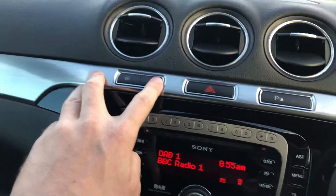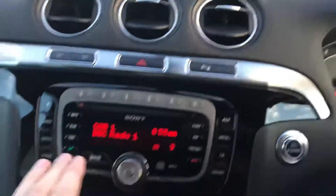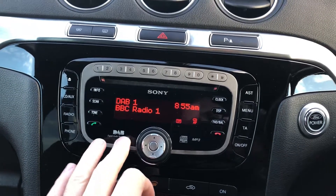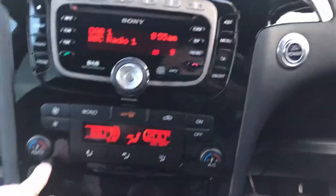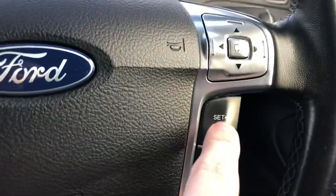We've got heated front screen, heated rear screen, hazards, parking sensors front and rear to turn them off and on, Sony stereo — so the upgraded stereo, better speakers, better system — DAB digital radio, Bluetooth telephone, dual zone climate control, 6 speed manual, cruise control here.